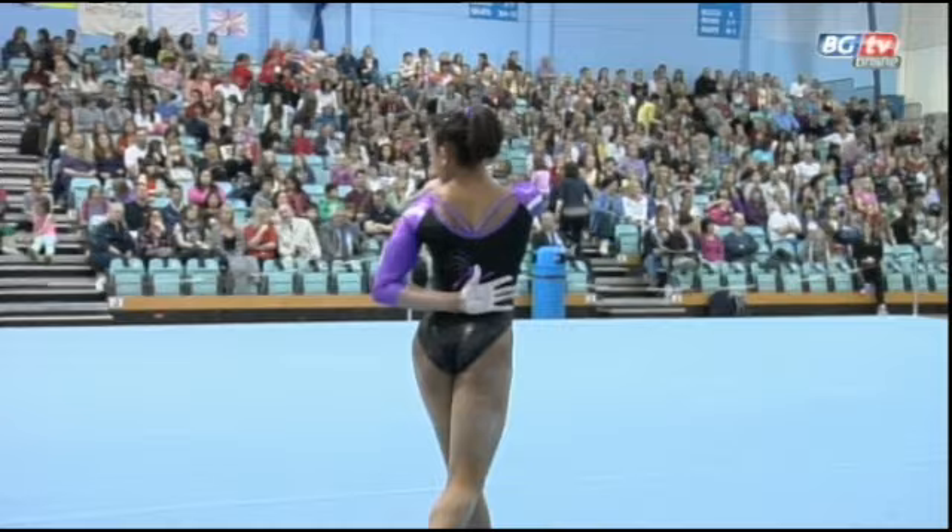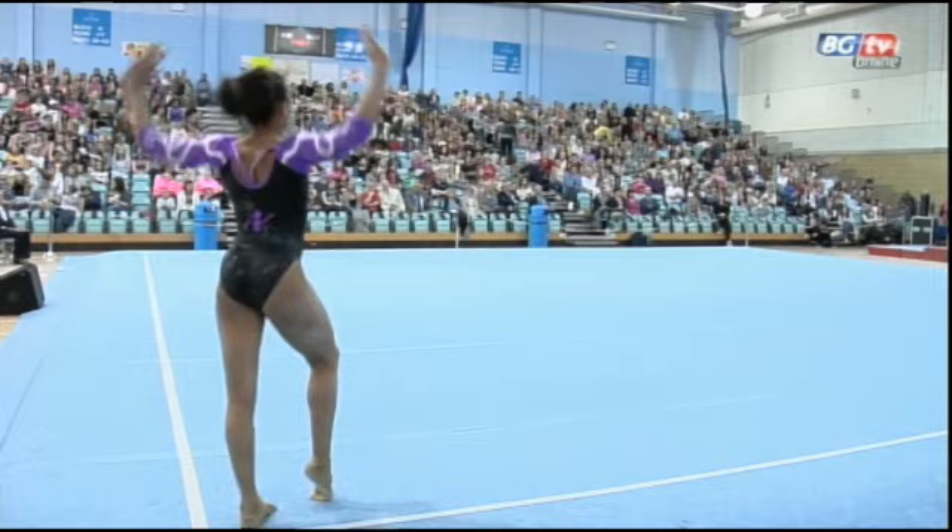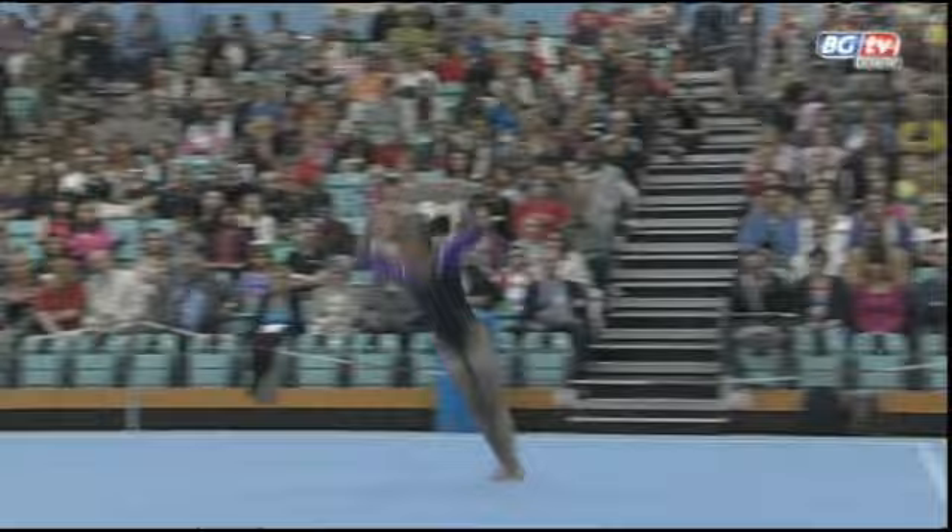Ready now for the penultimate gymnast up for Notts this British team's championships. It's worth noting also that this is the first competition where both Ellie and Becky Downey have been competing in the same team.